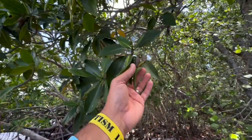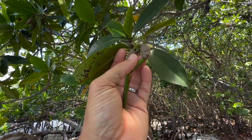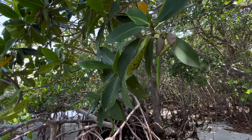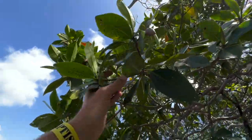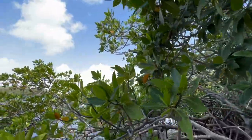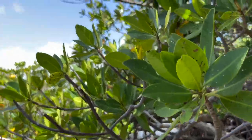Here's a mangrove seed — these are the seeds of the mangroves. When these seeds mature, they drop into the water and just float around until they find a place where they can germinate. That's how all of these mangroves started.